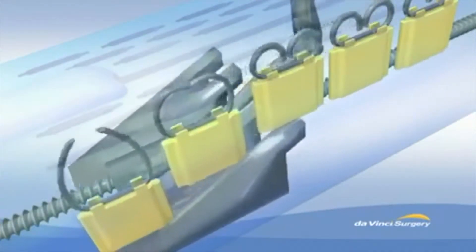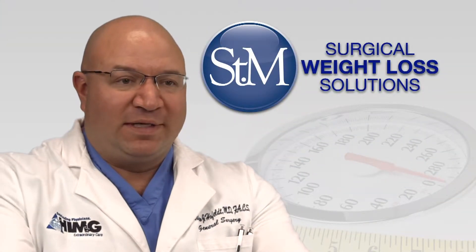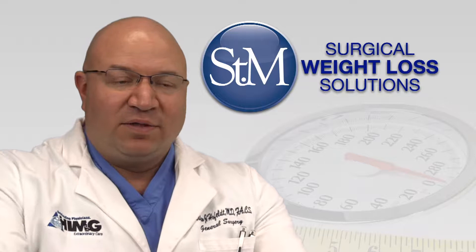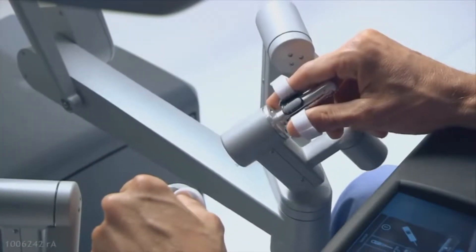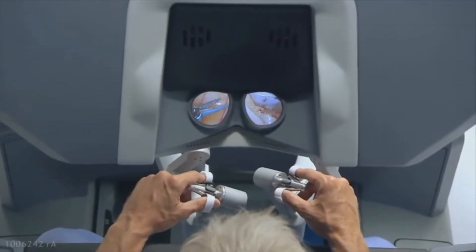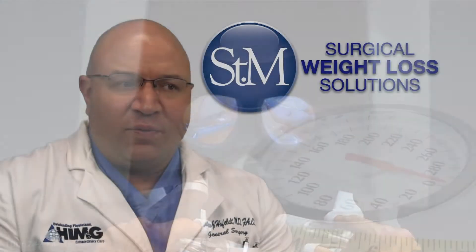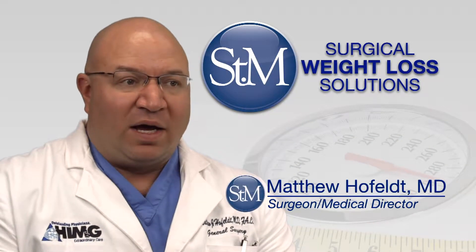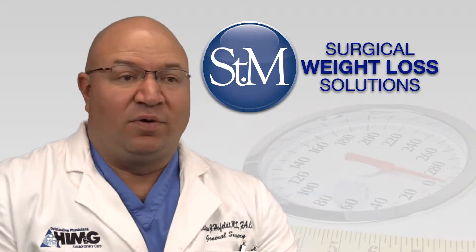With traditional laparoscopic, you basically have long sticks with little tweezers on the end, so you don't get that same motion and degrees of freedom. With the robotic platform we're also able to see things in three-dimensional, so the visualization is better. Although studies say they're comparable, I feel like the patients I've done robotic surgery on are doing better, so I've switched to doing them all on the robot.